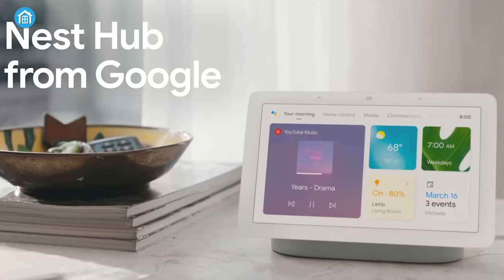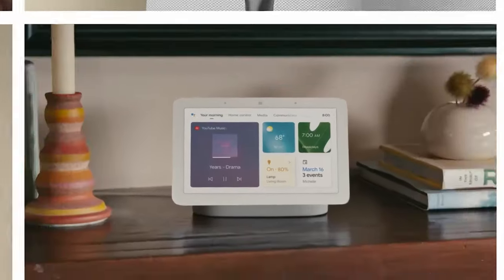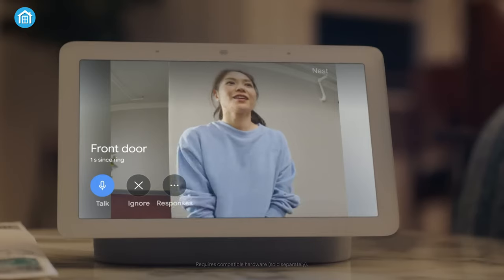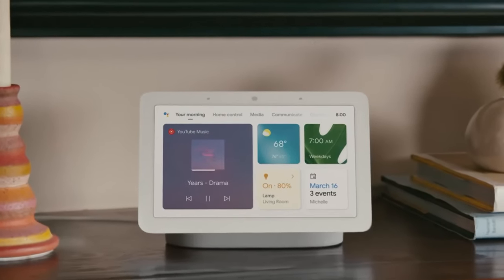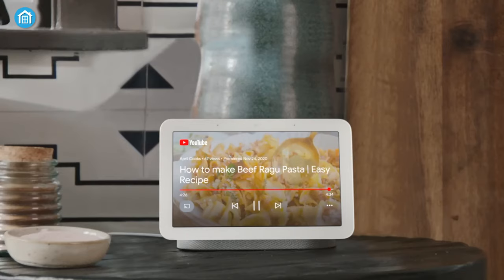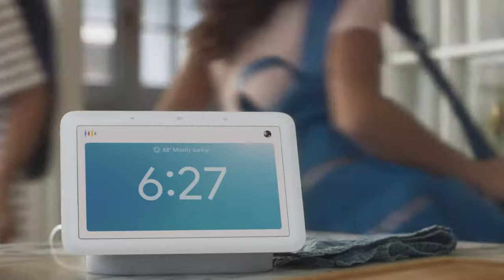Next up, we have the second generation of the Google Nest Hub, an invaluable tool for seamlessly managing all your home devices. This upgraded version offers superior sound quality and exceptional controls for your smart home. It's a fantastic addition to any household, fitting in perfectly wherever you place it. With the assistance of Google Assistant, managing your smart home devices through the Nest Hub is incredibly easy thanks to its intelligent features and voice commands.